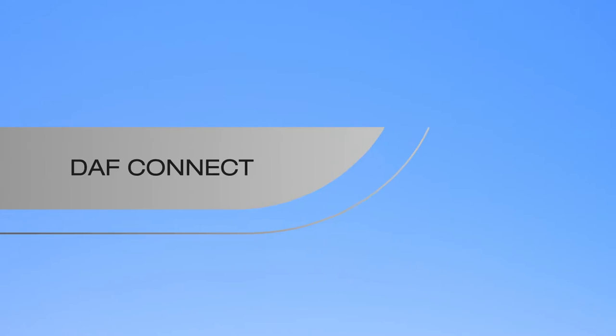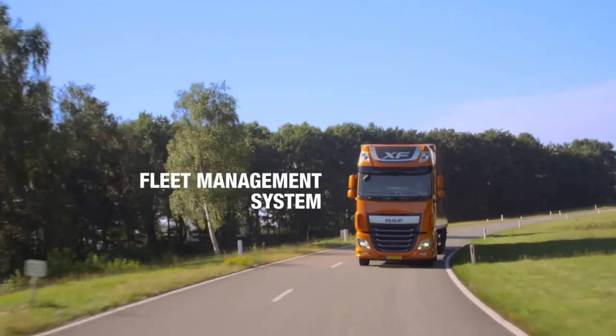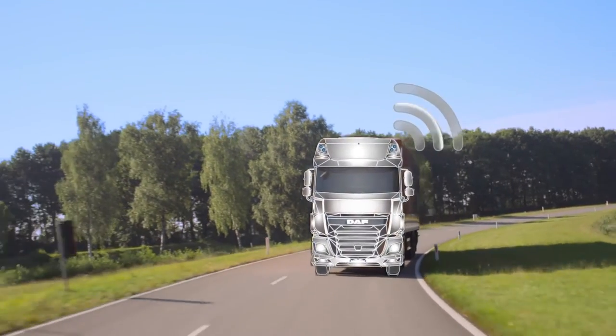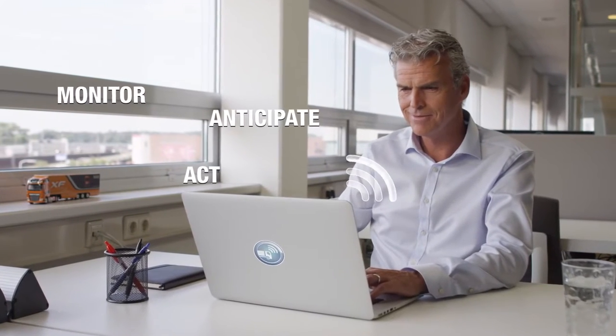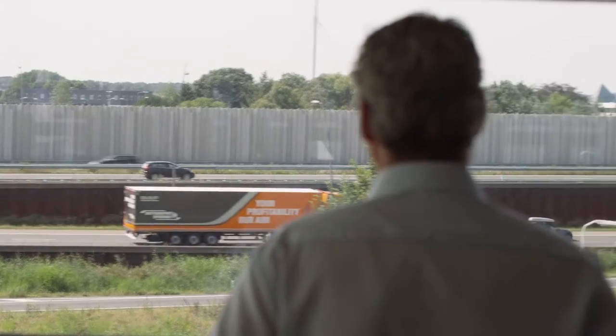DAF launches DAF Connect, an intelligent fleet management system that constantly provides you with information so that as a transport operator you can monitor important matters promptly and anticipate and act as necessary. With DAF Connect you always have a real-time overview of the performance of your fleet and you can keep your logistics process under control.